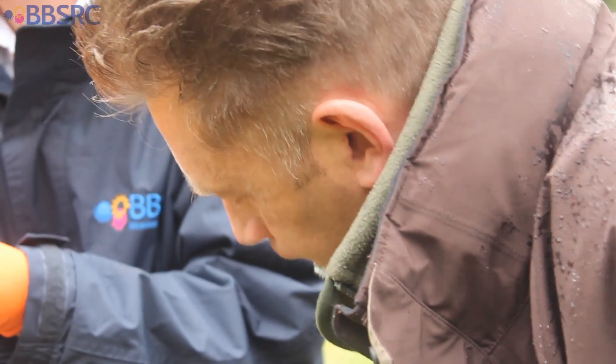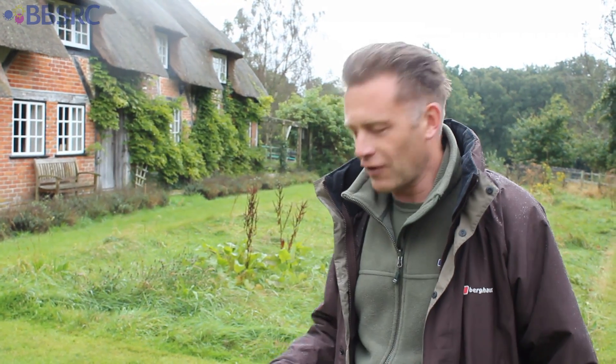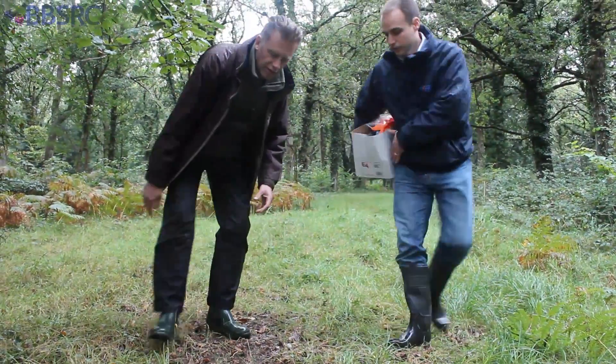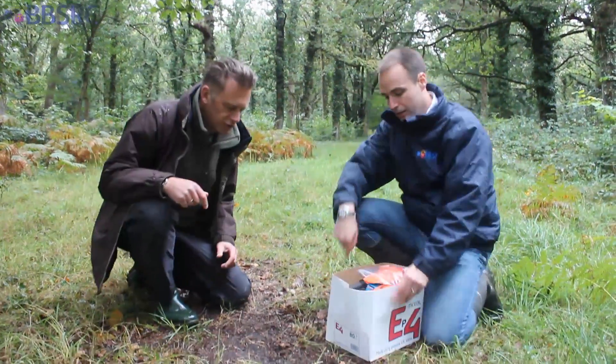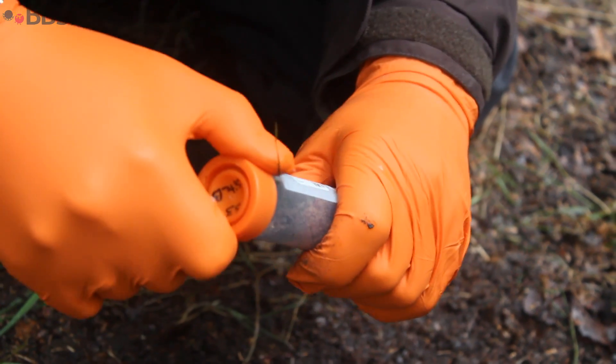We're going to be able to take samples from this soil and look at the DNA of all of the creatures that live in it, particular to this very area. And that for me is tremendously exciting because without all of these creatures you couldn't have everything else.